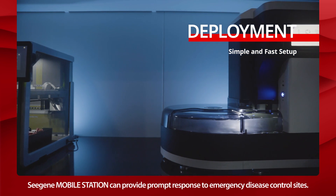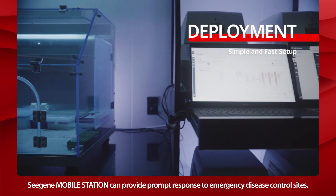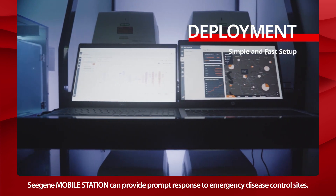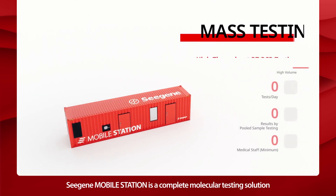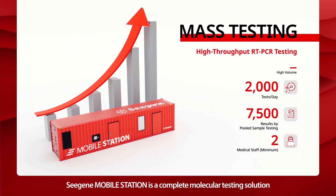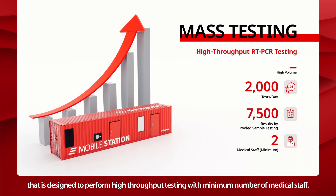Cgene Mobile Station can provide prompt response to emergency disease control sites. It is a complete molecular testing solution designed to perform high-throughput testing with a minimum number of medical staff.